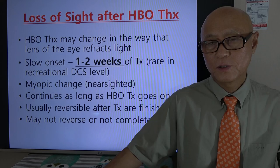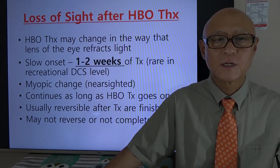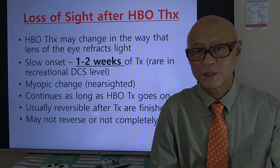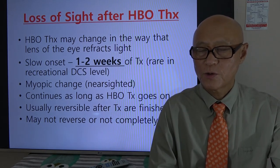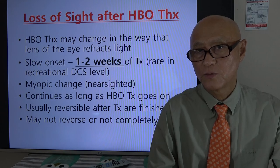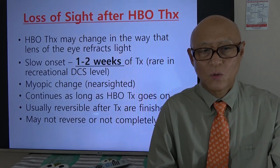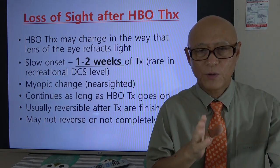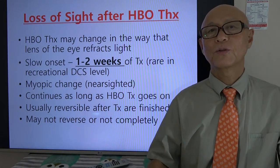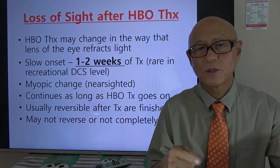At the recreational level, when we have a usual, not serious decompression sickness, we don't get that many hyperbaric oxygen therapy sessions — two or three is usually enough. But if we have cerebral gas embolism causing a stroke and our brain tissue is severely damaged, hyperbaric oxygen therapy can go on for a long time. It appears that hyperbaric therapy changes the way light refracts through the lens, and the lens becomes somehow reshaped, giving us a loss of sight.